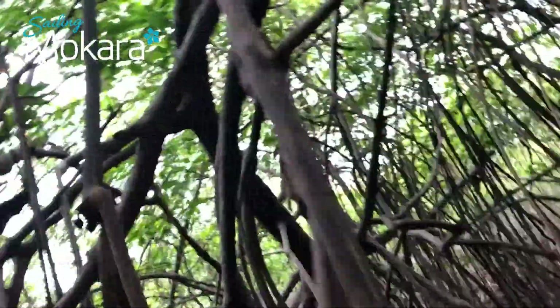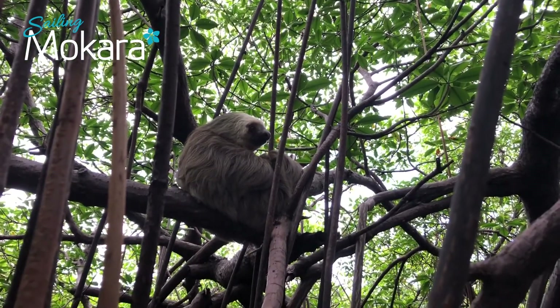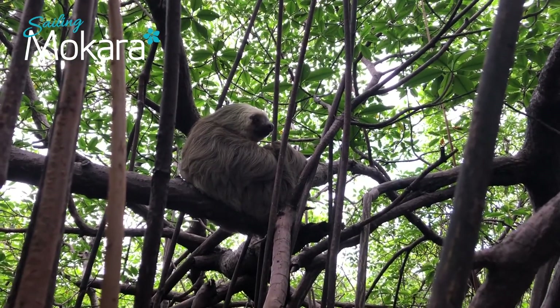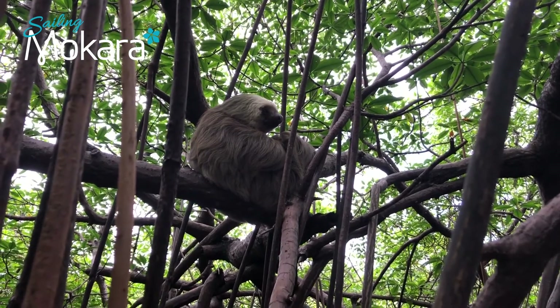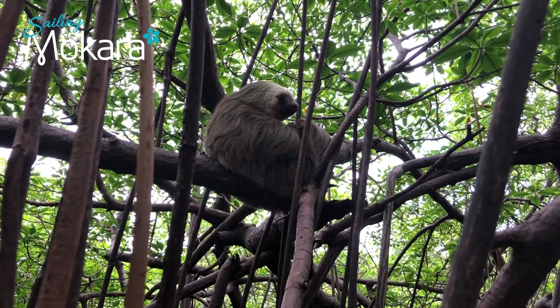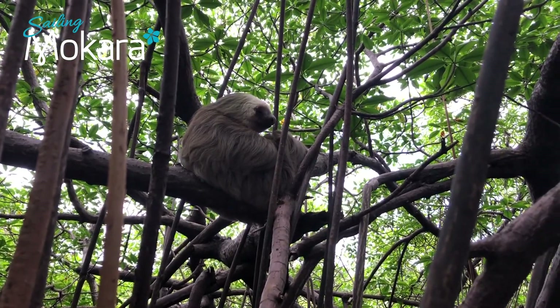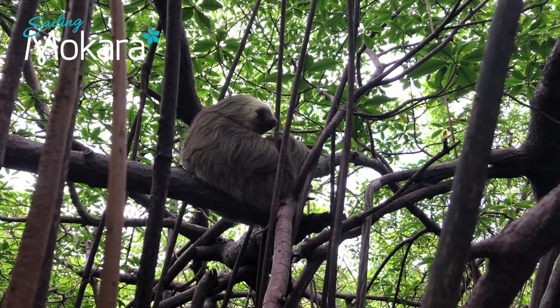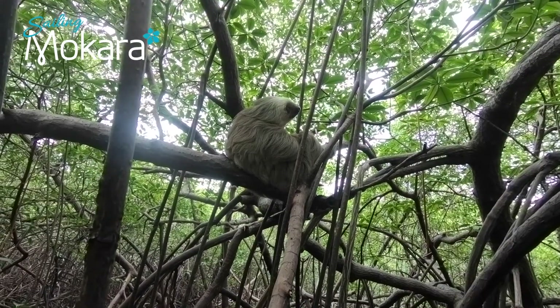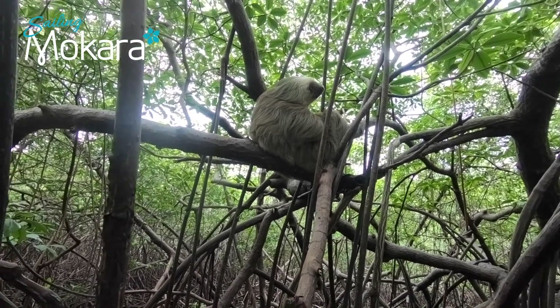Nature's slowest animal is the sloth. The sloth feeds on mangrove leaves. Their long claws make it hard for them to walk on land, so they prefer to climb on trees. A sloth spends 90% of its life hanging upside down. Studies show that this is made possible because their organs are attached to their rib cage, so their lungs do not get squashed.